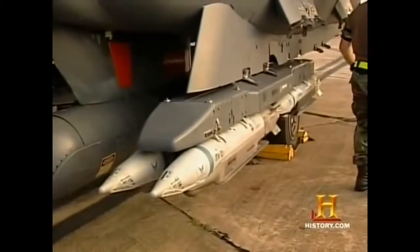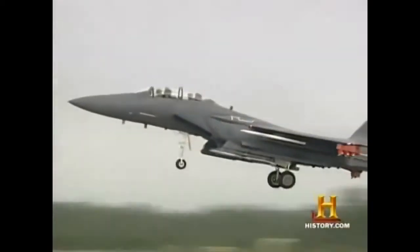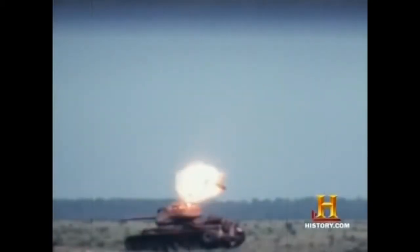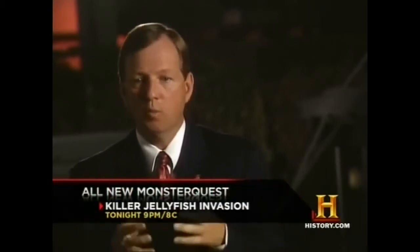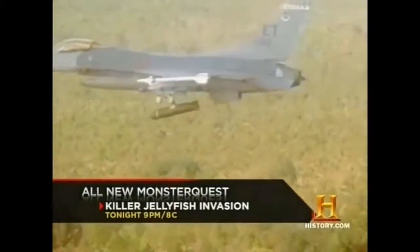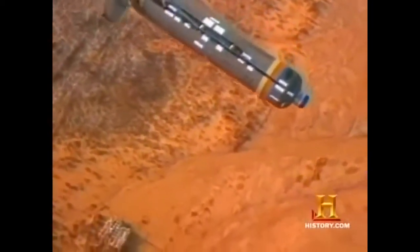Small diameter bombs enable planes to carry more weapons and pilots to fly fewer sorties. Smaller bombs also create opportunities to strike multiple targets during a single mission — a B-1 can carry 96 small diameter bombs and hit 96 different targets precisely with very minimal collateral damage. Another type of bomb, the sensor-fused weapon or SFW, unleashes many warheads towards multiple targets.